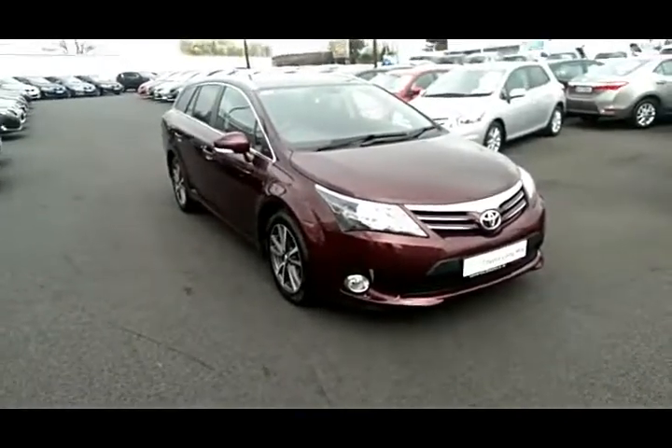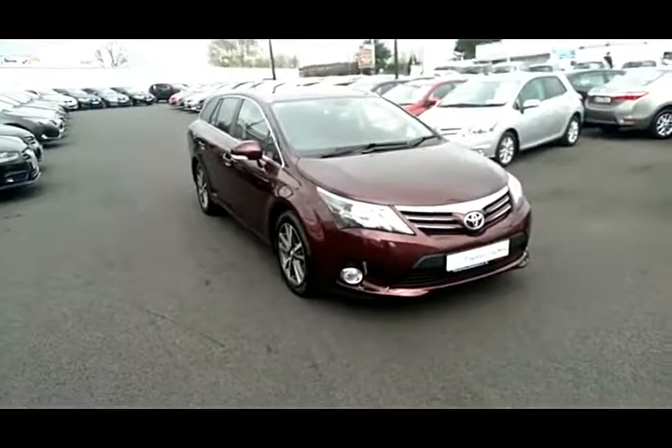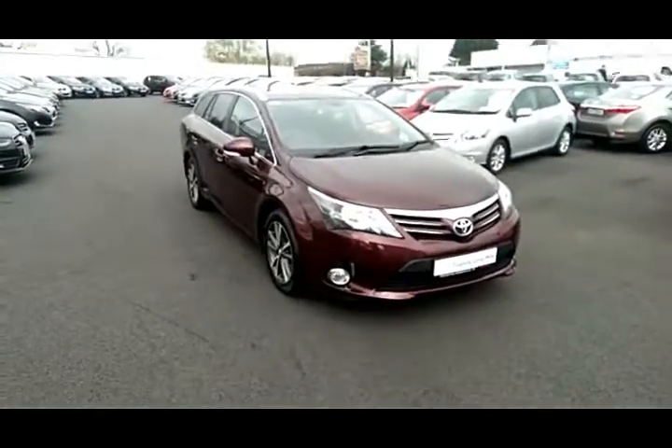Welcome to Toyota Longmile. New into stock today we have this 2015 Business Edition Icon Toyota Avensis estate.